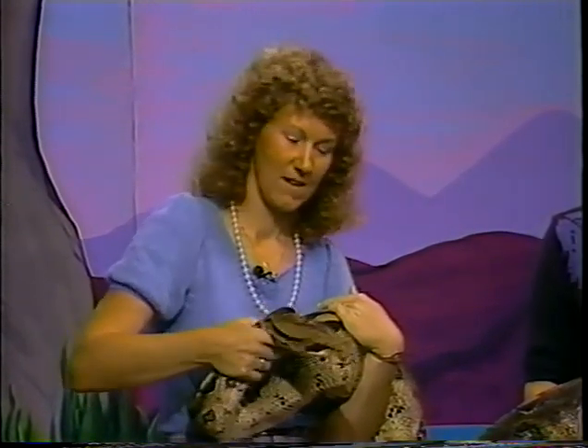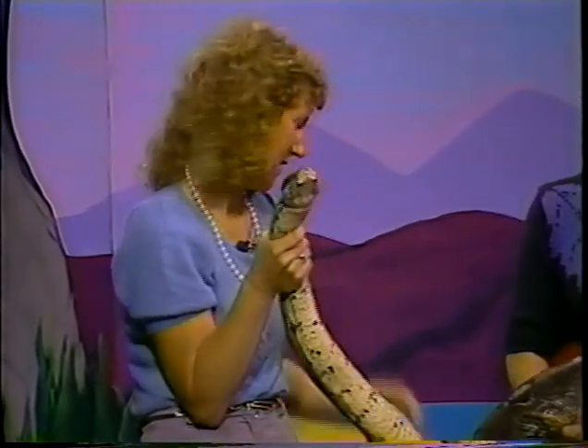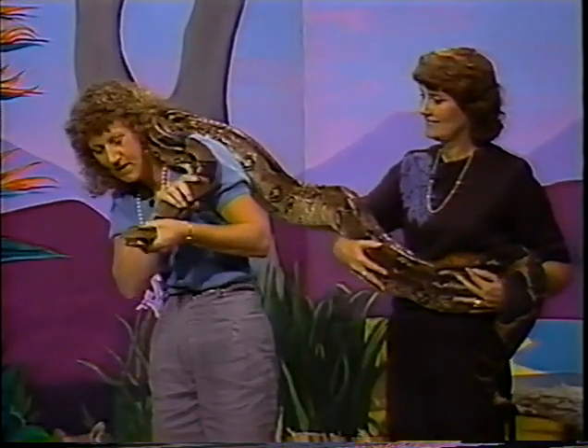That's how snakes smell. People smell by getting chemicals into their nose, and that gives them the sensation of what's going on. But a snake will pick up chemicals in the air with its tongue and touch it to the roof of her mouth, where she's got a sense organ that detects the smell.